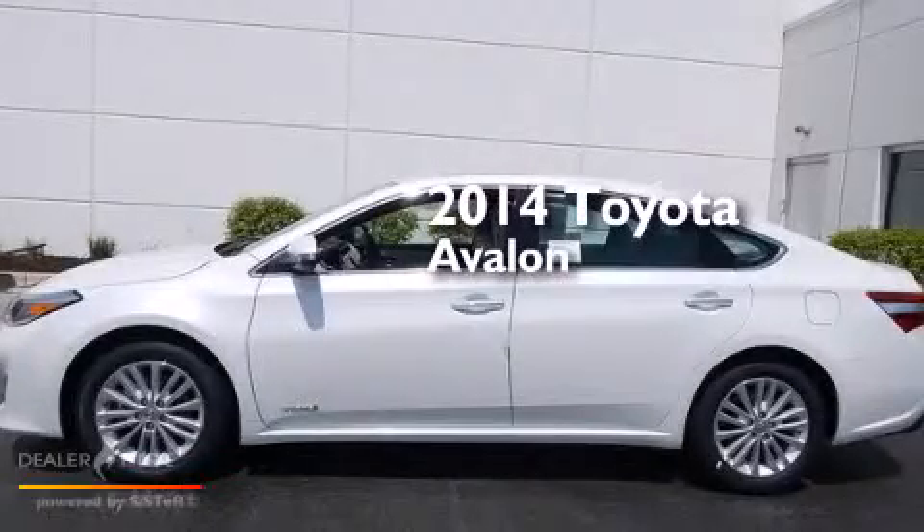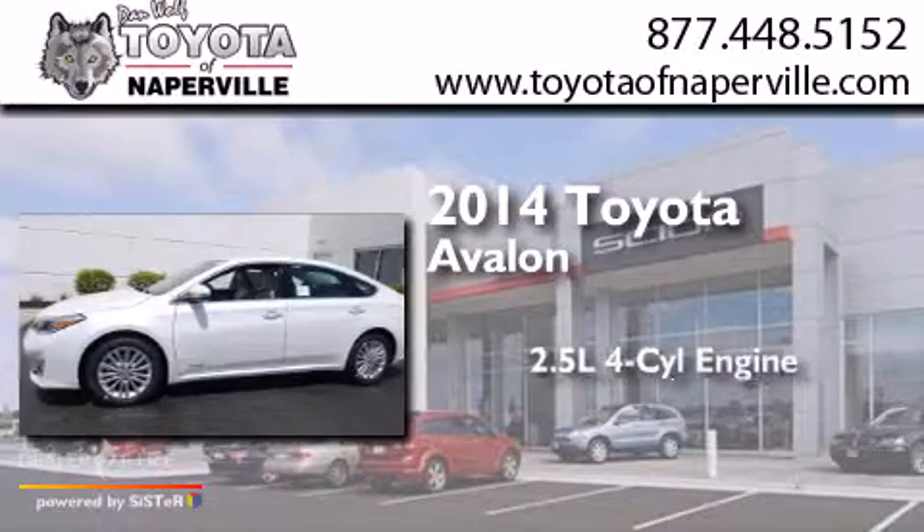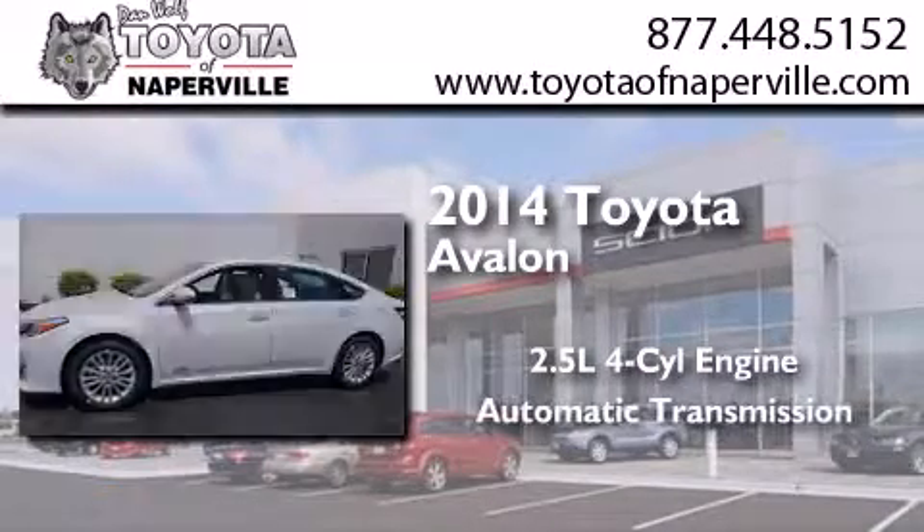This is a brand new 2014 Toyota Avalon. It features a 2.5-liter four-cylinder engine and an automatic transmission.